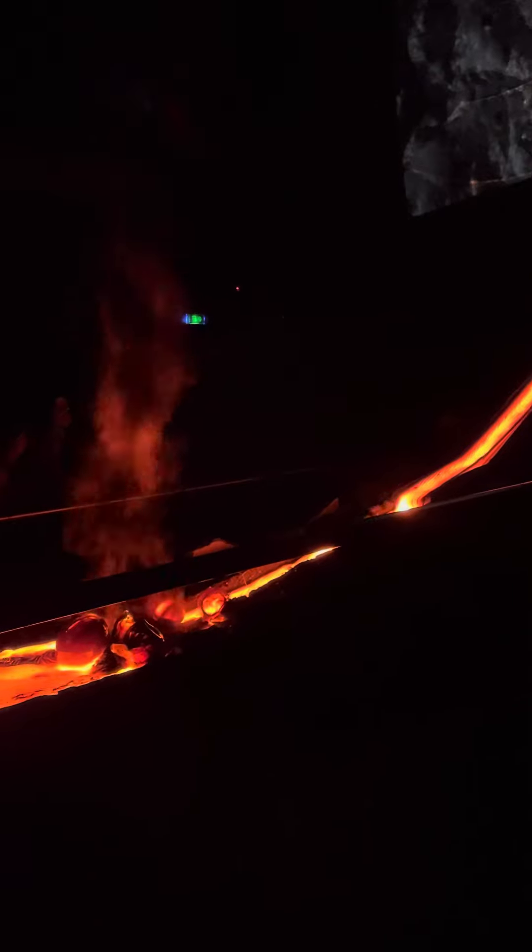And behind, in the channel, you can see that the lava is not moving anymore. But the inside is still very hot and liquid, not because the lava is cooling out over the edge.